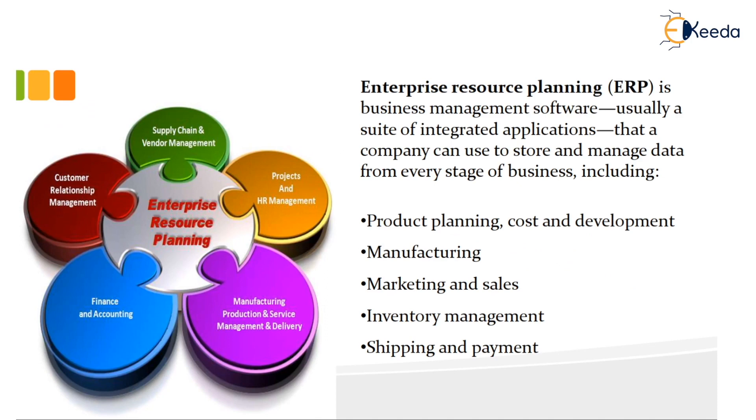Enterprise Resource Planning, or ERP, is a business management software which is usually a suite of integrated applications that a company uses to store and manage data from every stage of business, which includes production, planning, cost and development, manufacturing, marketing and sales, inventory management, shipping and payment.